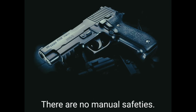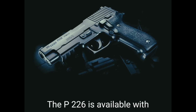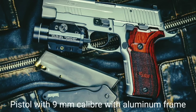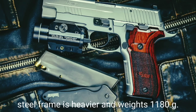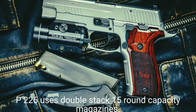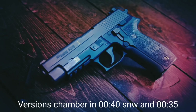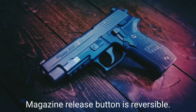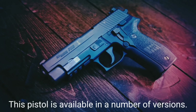There is a decocking lever on the left side of the frame; the double-action-only version has no decocker. The P226 is available with a standard aluminum or stainless steel frame — the 9mm aluminum-frame version weighs 870g while the stainless steel version weighs 1,180g. The 9×19mm version uses double-stack 15-round magazines; extended 20-round magazines are also available. Versions in .40 S&W and .357 SIG use 12-round magazines. The magazine release button is reversible. The P226 proved to be a durable, reliable, and well-made weapon, available in a number of versions.